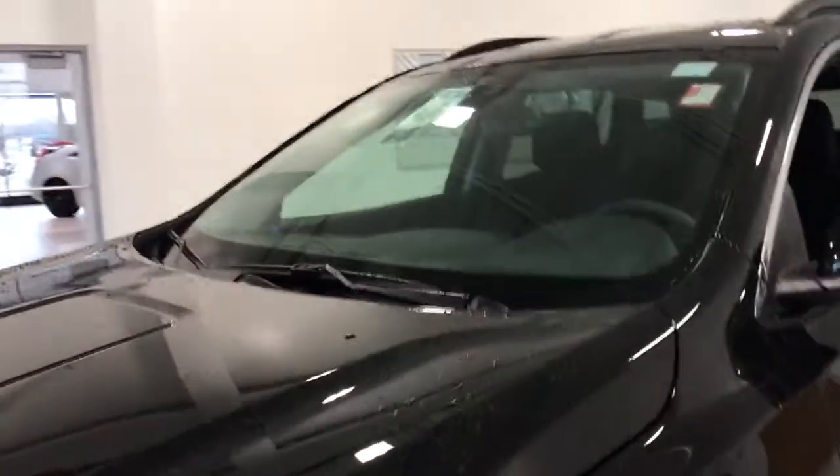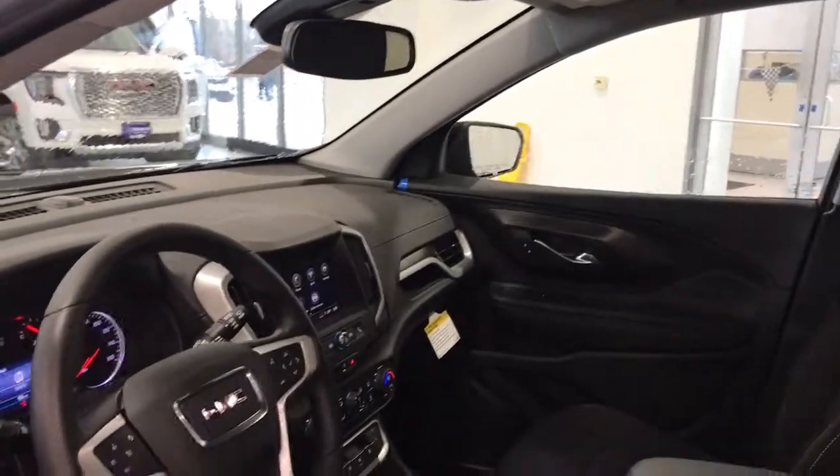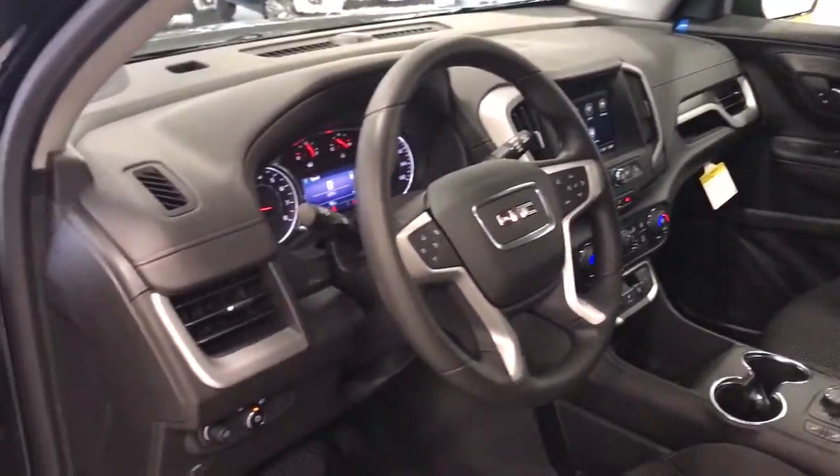The following are some of this vehicle's highlighted options: keyless entry, electronic stability control, trip computer, power windows, bucket seats, four-wheel disc brakes, power steering.